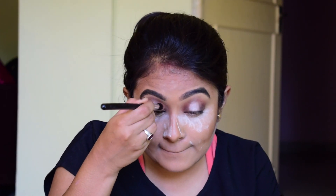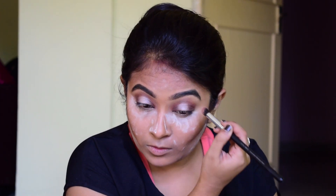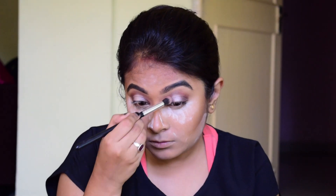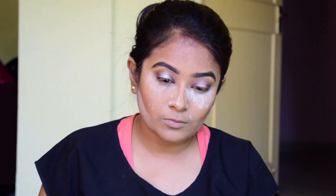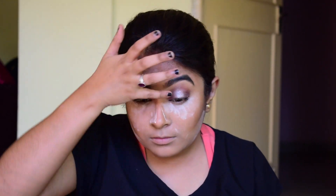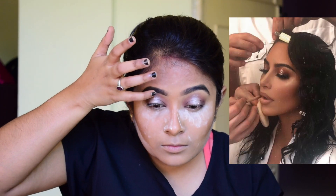Now I'm taking that brown color again and blending out the edges slowly until I'm satisfied with the output. Now I'm taking this glitter from Lakme — it's a very old one — and I'm just putting that glitter on my lid area where I added that color and created the half cut crease, and also dragging that color a little bit towards my brow bone.